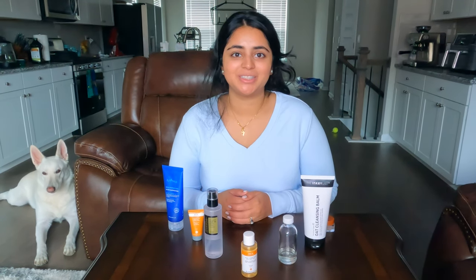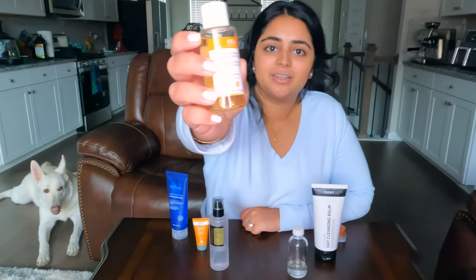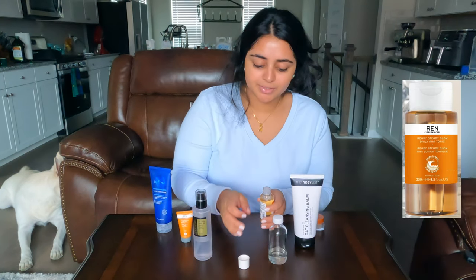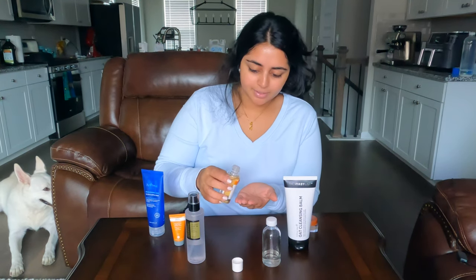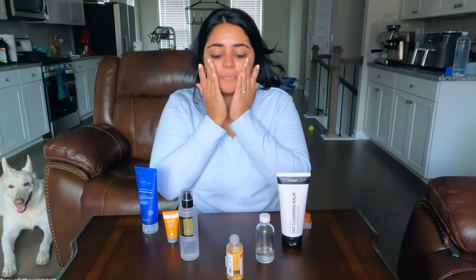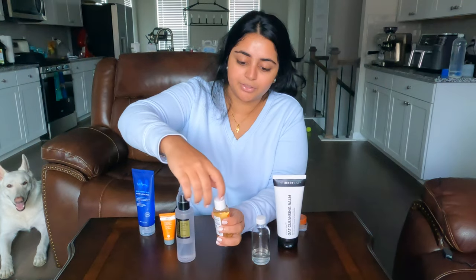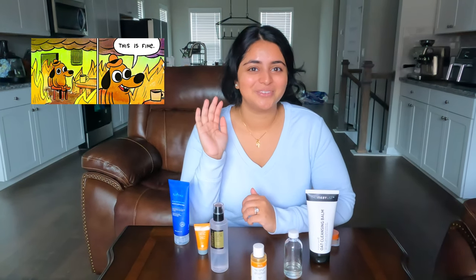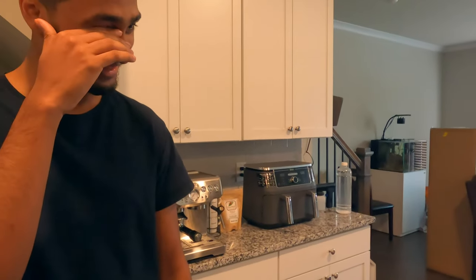After cleansing, I go straight to exfoliation. This is the Ren AHA Glow Tonic, which is a chemical exfoliant. I like chemical exfoliants because they provide a deeper exfoliation. I take about a little less than a quarter-size amount and dab it onto my skin. Ren is a clean company, meaning their products don't contain sulfates, silicones, or parabens. The main ingredient here is AHA through lactic acid, which exfoliates the skin — but if it burns, stop and wash it off immediately.